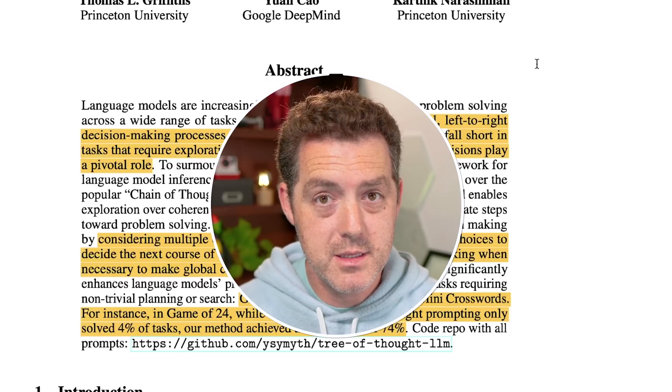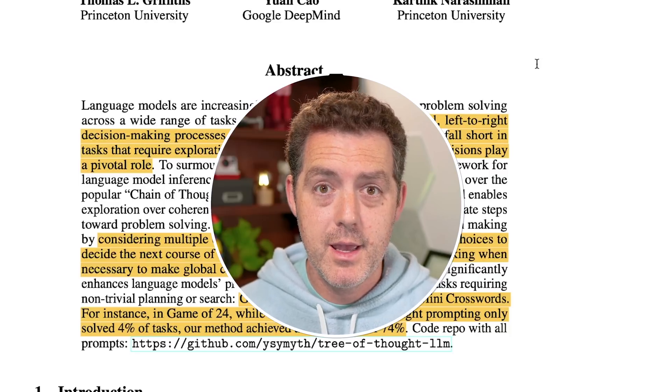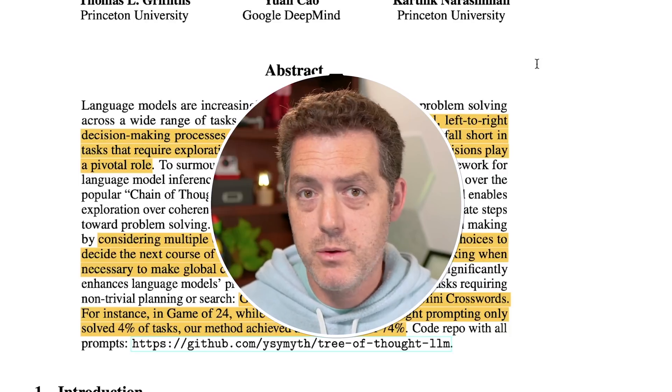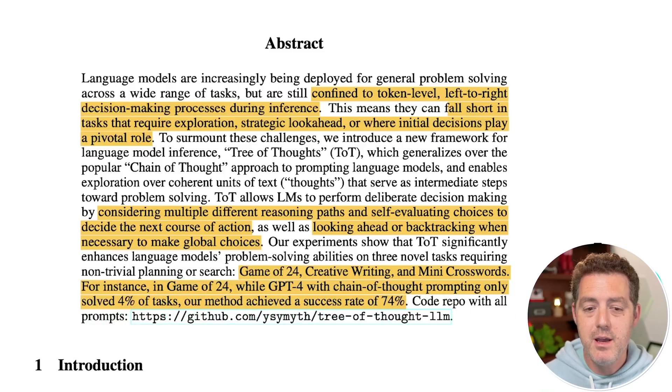There are three challenges the paper tests Tree of Thought on: Game of 24, creative writing, and crossword puzzles. Notably, in Game of 24, while GPT-4 with chain of thought prompting only solved 4% of tasks, Tree of Thought achieved a success rate of 74% — an incredible improvement.